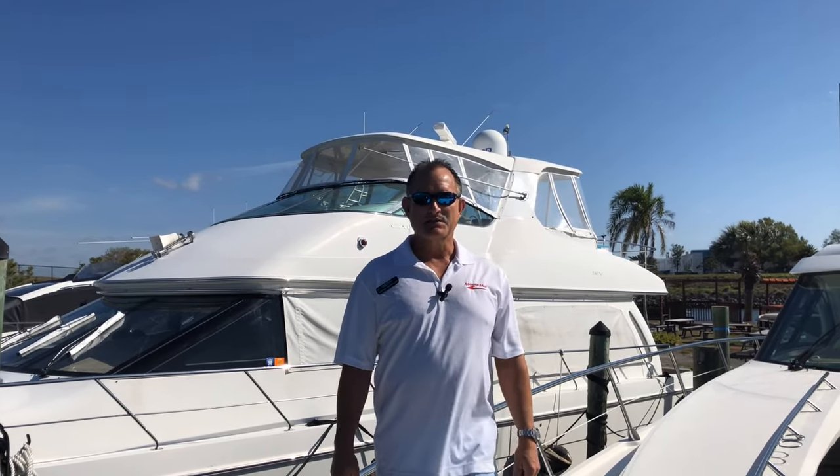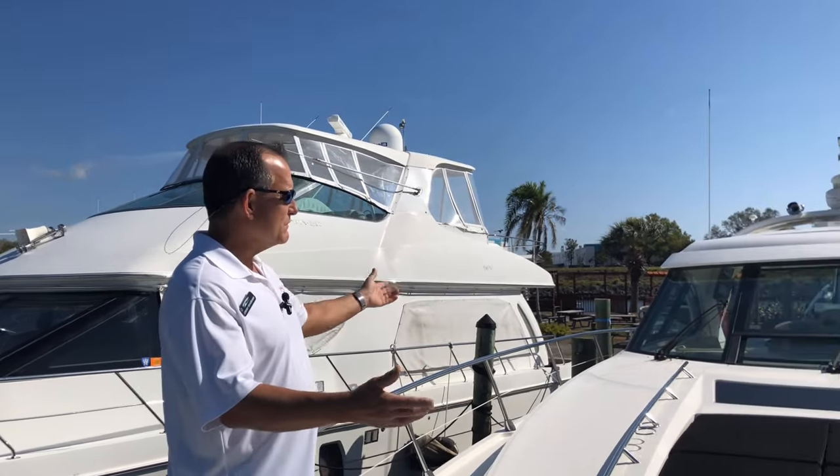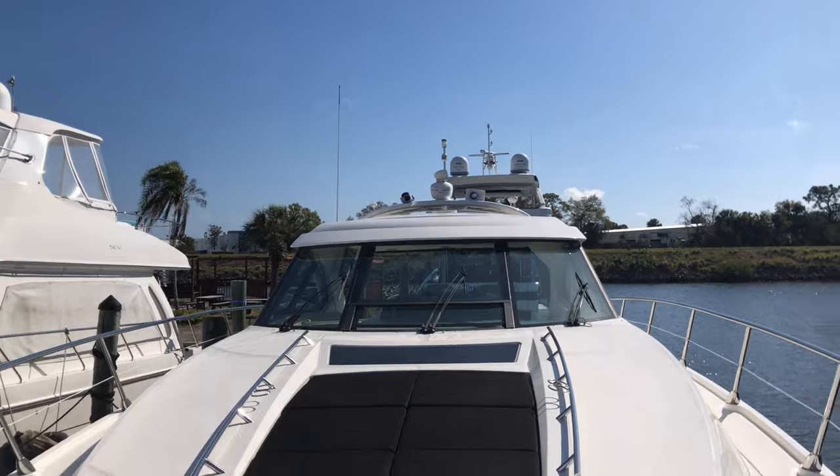Jeremy Bradshaw from MarineMax in Venice. This is one of my new listings — a beautiful 2017 Sea Ray 540 Sundancer.